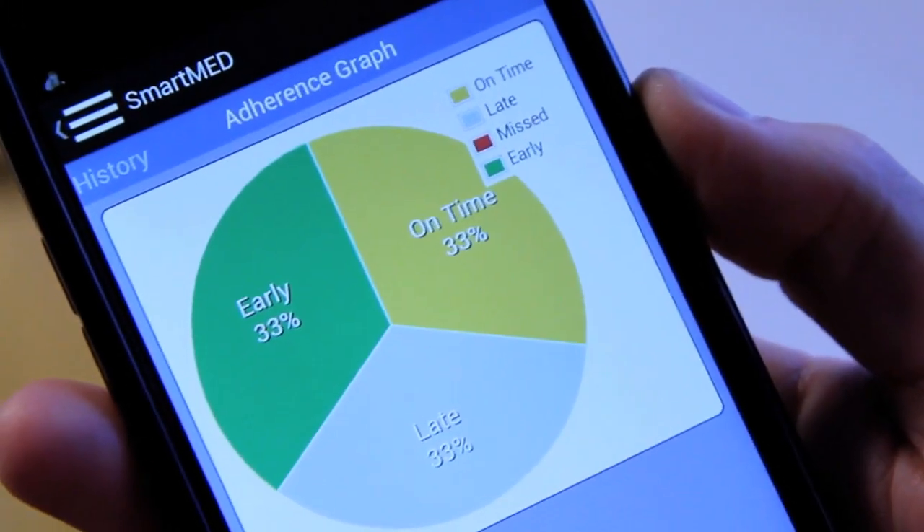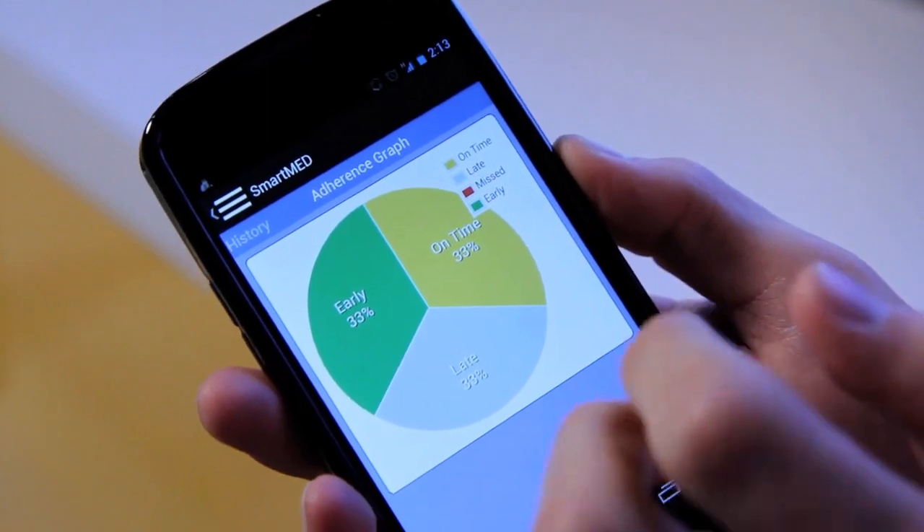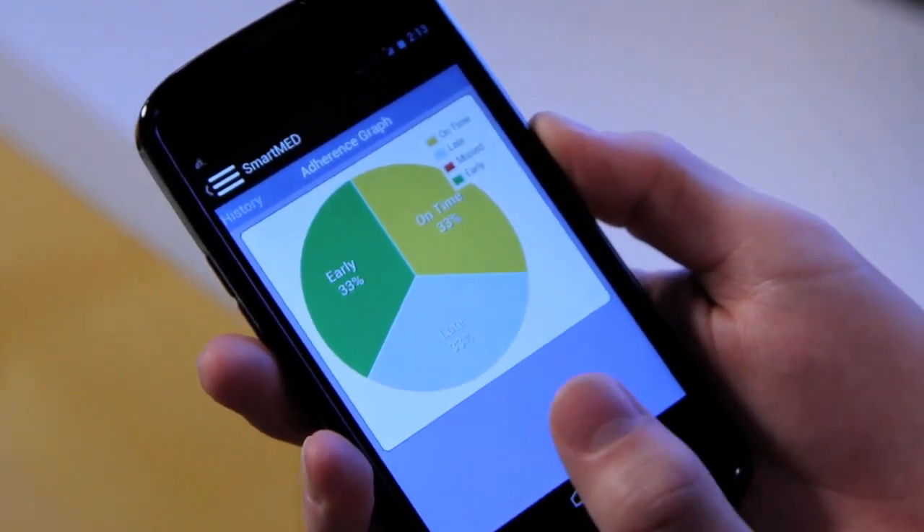There's a reason why people need medication reminders. It's because adherence at large in both Canada and the rest of the world is approximately 50%. By taking your medication as prescribed, you're reducing healthcare costs, you're reducing your chance of having an adverse event and going to the hospital, and you're increasing your chance of properly recovering or managing whatever illness you have.